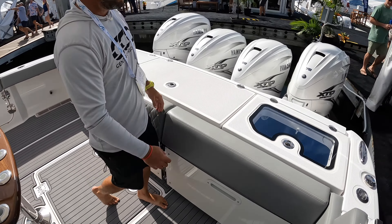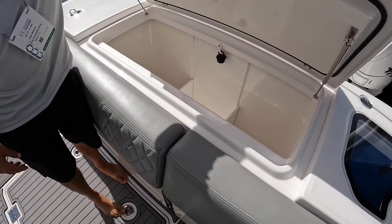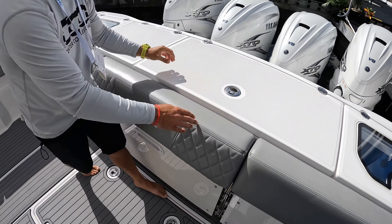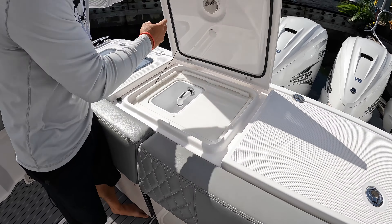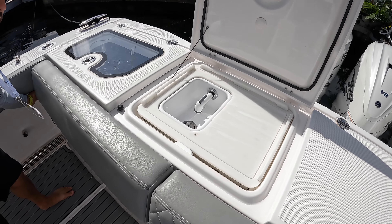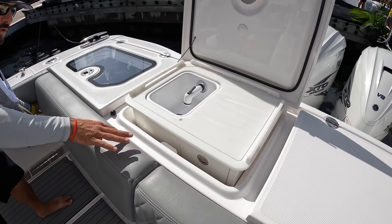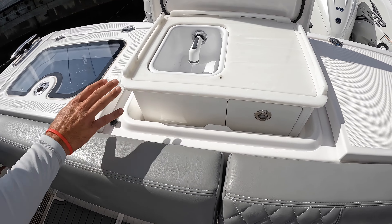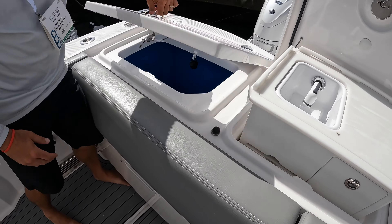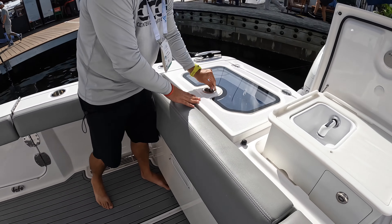We've got live wells port and starboard, 50 gallons apiece. There's a fish box back here with optional chill plates. You also have a cool option here — a sink and wet bar — but they do something a little extra. They add storage within there and let you set it at your comfort height. Blue gel coat in the live well, 50 gallons apiece.